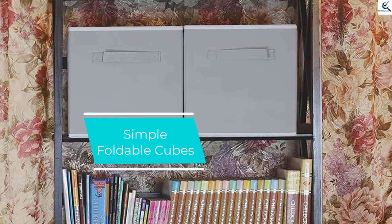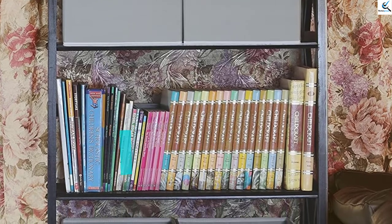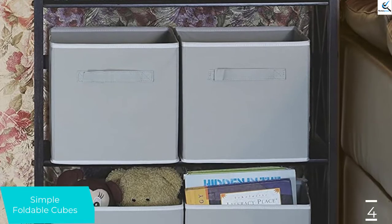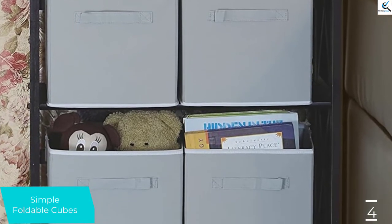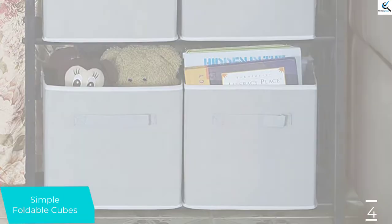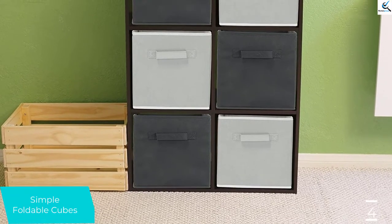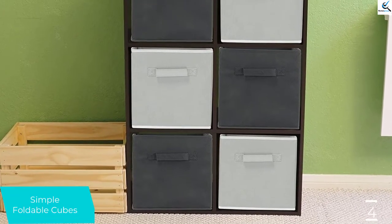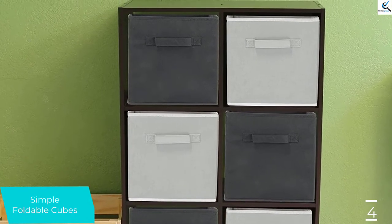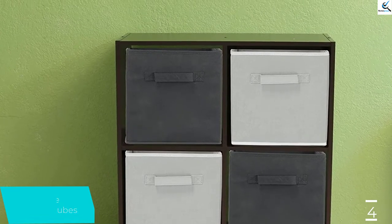Moving on at number 4, we have Simple Houseware Foldable Cubes. There are plenty of seemingly alike collapsible fabric bins out there, but not all of them are as friendly on the wallet as the Simple Houseware Foldable Cubes. These budget-friendly fabric boxes easily fold up when you want to collapse them, and they are attached on the inside to prevent you from losing pieces. Accent fabric around the rim adds a tinge of classiness that other contenders don't offer, and they come in many colors. Though it's hard to use the word sturdy when talking about a fabric-covered cardboard bin, these are pretty solid for what they are.